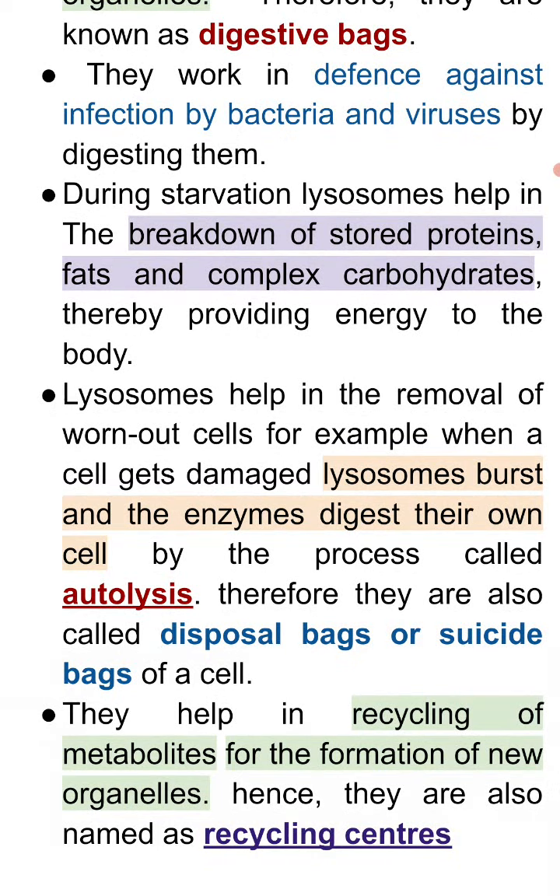They help in recycling of metabolites for the formation of new organelles. Hence, they are also named as recycling centers. Thank you!